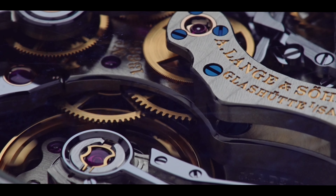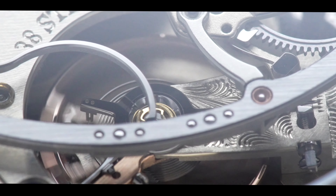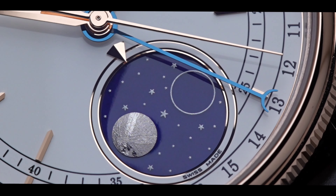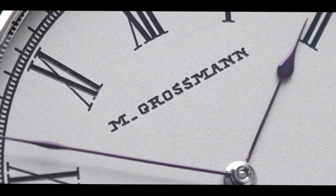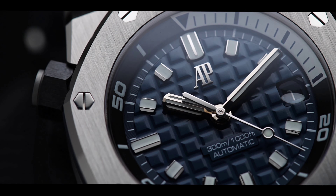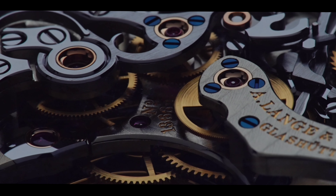If there are any watches you'd like to see reviewed on the channel, make sure you check out tickingway.com. If you see anything over there you want to see reviewed, let me know in the comment section below, or you can email me directly at ab@tickingway.com. As always, thank you so much for watching, and I'll see you in the next one.